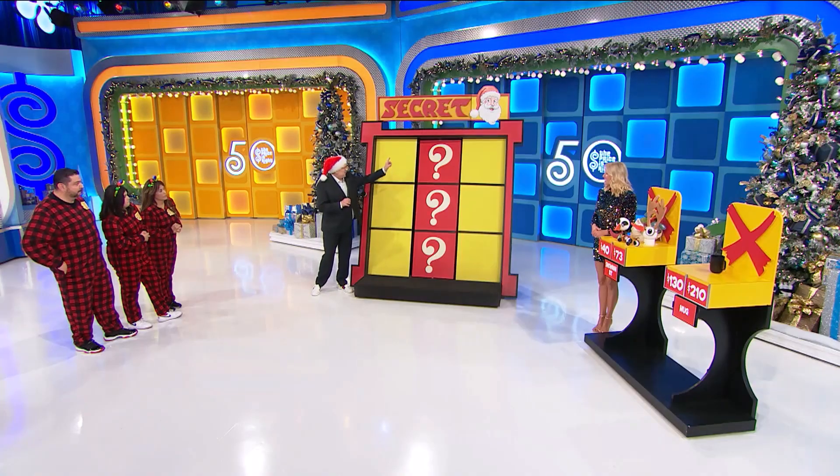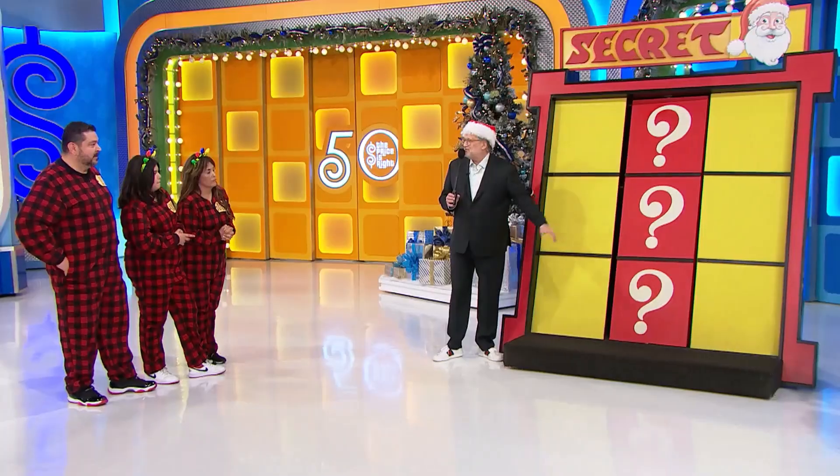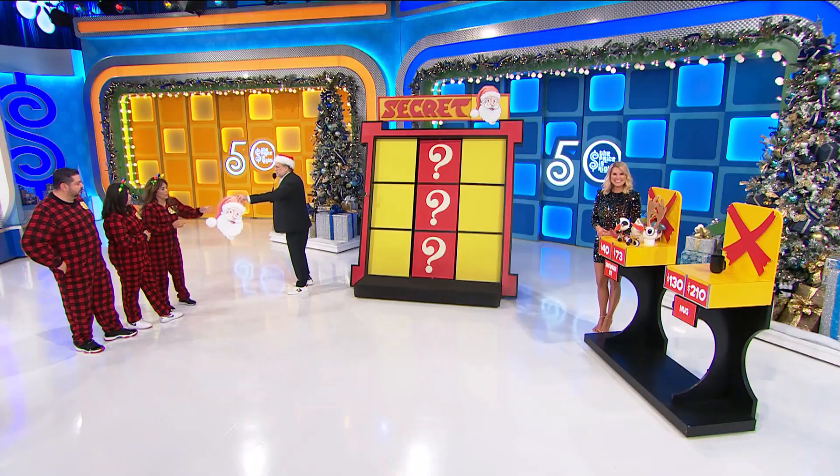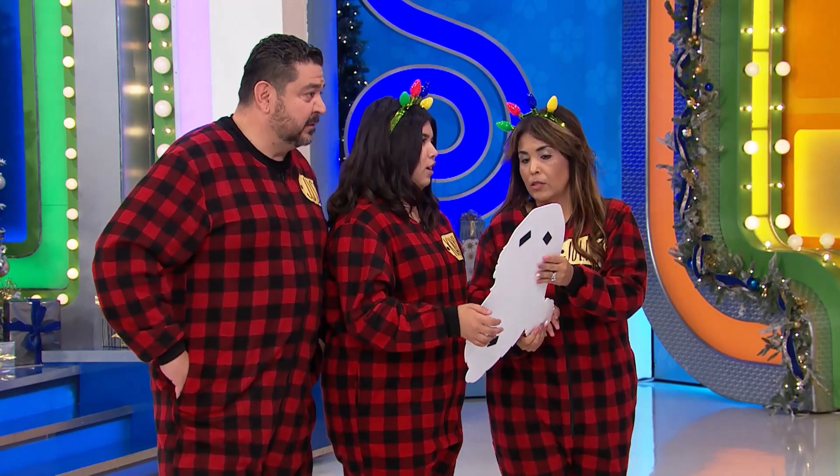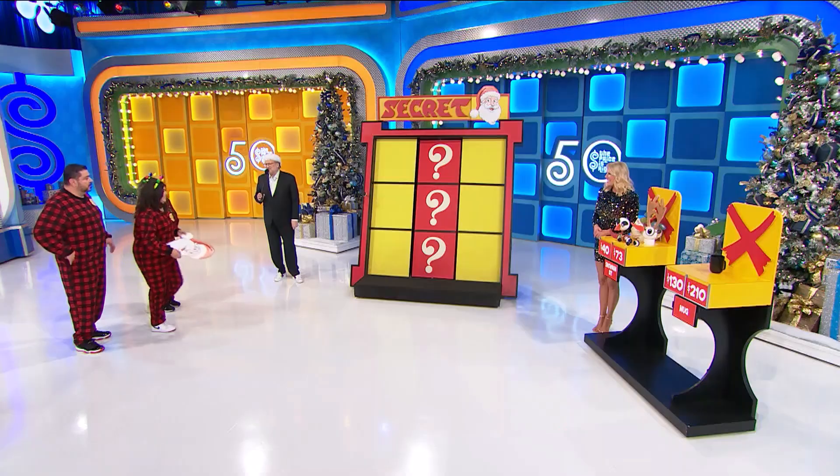Got it. Now, there's a Santa face in place of an X hidden behind one of these question marks. All you have to do is try to figure out where that is, and you can win two more Santa faces. I'm going to give you one for free. Who wants to put that up on any yellow square? Who's played tic-tac-toe before? Any yellow square. Go ahead, Kaylee.